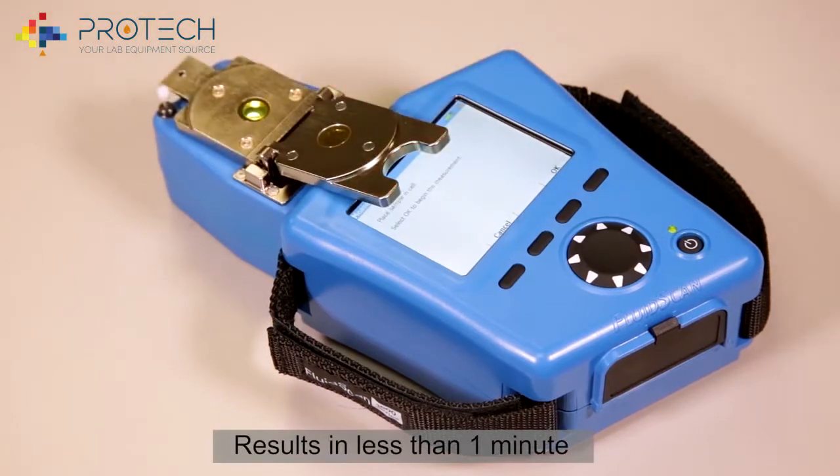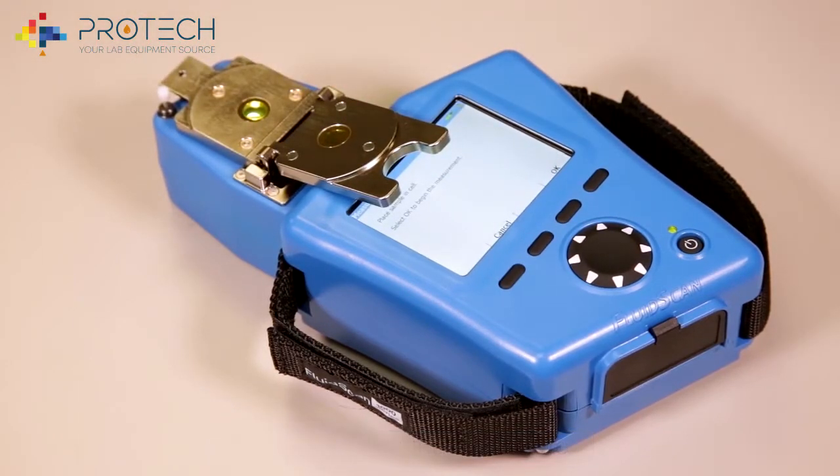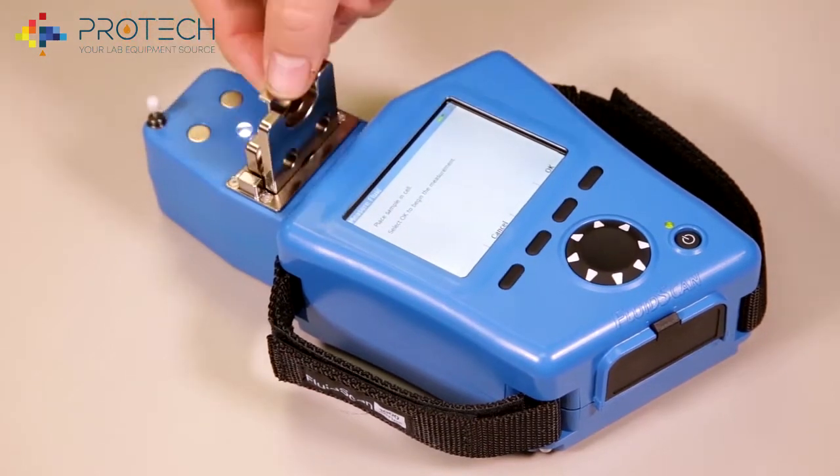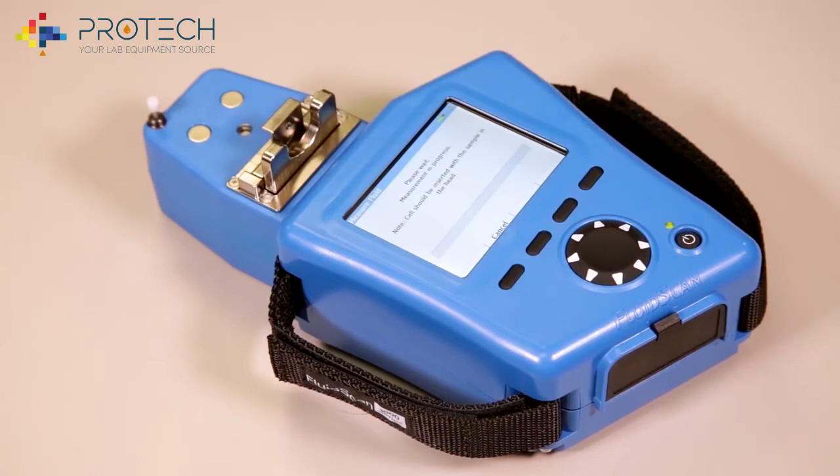Operation of the FluidScan is easy. Only one or two droplets of oil are necessary. Simply place the sample on the cell, close the cell, and check for air bubbles, then reinsert the cell back into the FluidScan.